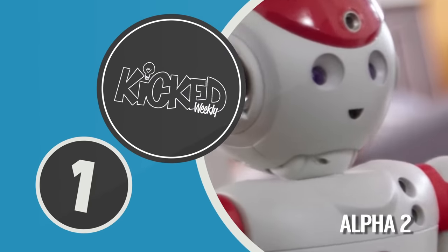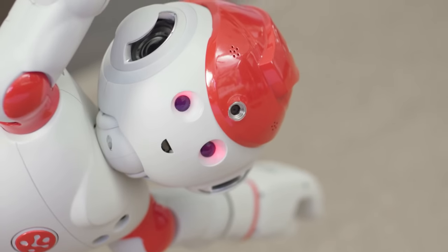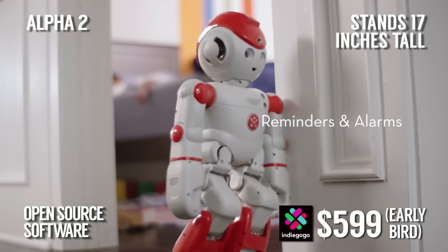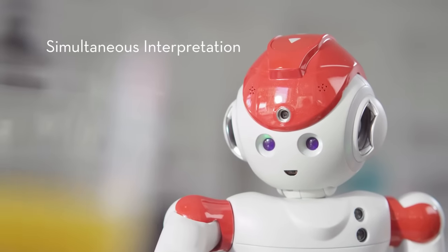Number one this week — hold on to your wigs — a robot! Introducing Alpha 2, the first humanoid robot for the family. With 20 joints replicating human movement, Alpha 2 is flexible enough to do yoga. He can talk, sing, dance, remind you of appointments, make calls, shoot video and photos — the list goes on and on. This handsome little fellow also connects to your Wi-Fi network and will become a beloved member of your family, as long as you name him Dan.